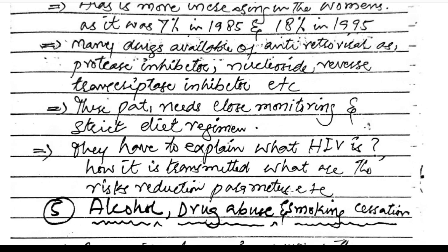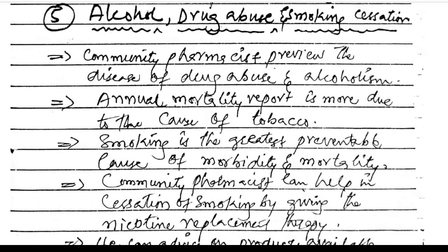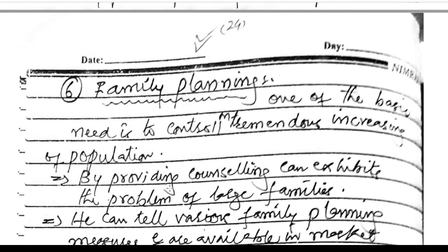Pharmacists should explain what HIV is, how it is transmitted, and what the risk reduction parameters are. Alcohol, drug abuse, and smoking cessation: community pharmacists address the disease of drug abuse and alcoholism. Smoking is the greatest preventable cause of morbidity and mortality. Community pharmacists can help in smoking cessation by giving nicotine replacement therapy and advising on available products and smoking cessation policies.